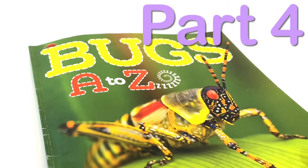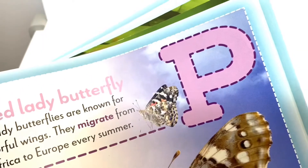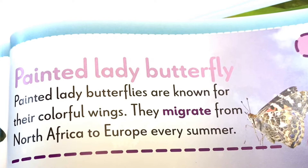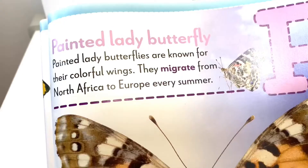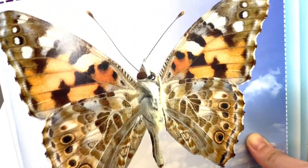Hello everybody, welcome back to our last part of this Bugs book, and we have Franzel to help us read some of the insects in the book. Let's start with the letter P. P is for Painted Lady Butterfly. Painted Lady Butterflies are known for their colorful wings. They migrate from North Africa to Europe every summer. Look how pretty that is.